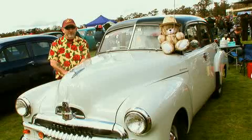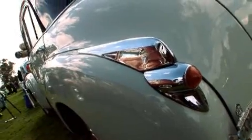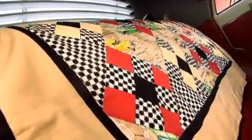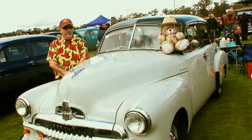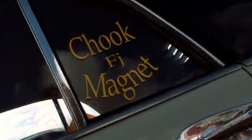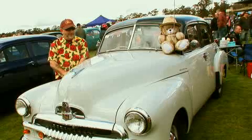My favourite part of the car is the chrome. A friend of ours in the club, Annie, made us a quilt because she made one for a competition and we didn't win, so she made us one. I got my sticker chook magnet because there's never any young girls in bikinis looking at the car.